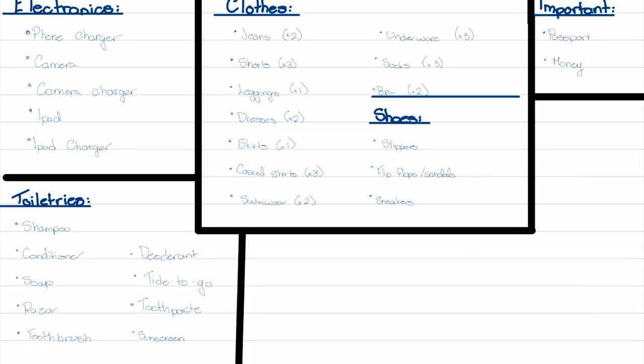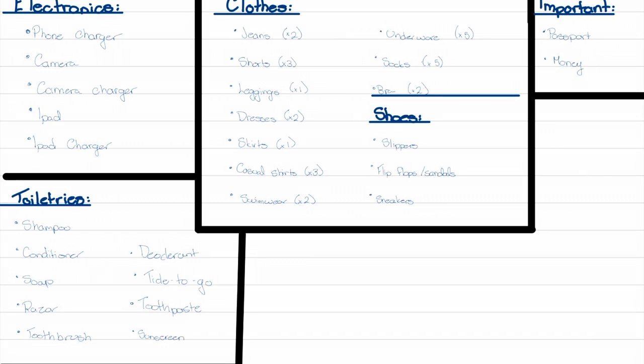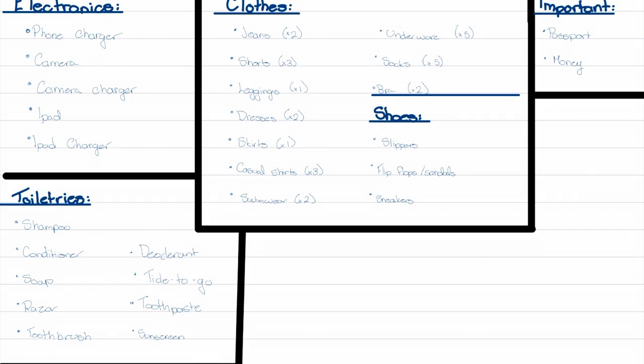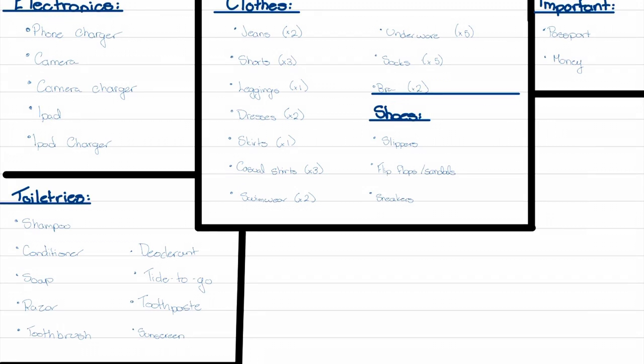I will also be taking important documents — like our passport and currency — because those are kind of important to have when you're going across the border on any kind of trip. I'm also going to be taking a pair of slippers, a pair of flip-flops, running shoes, and a pair of heels, just because we are going to a fancier restaurant called Olive Garden, which I'm sure many of you are familiar with. That's the extent of my packing list for this trip, so feel free to screenshot if you found it helpful.